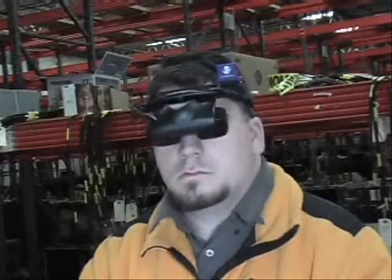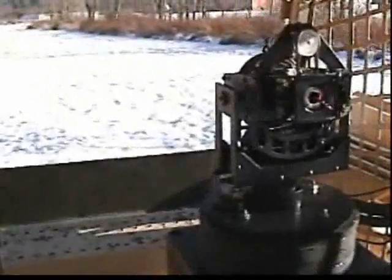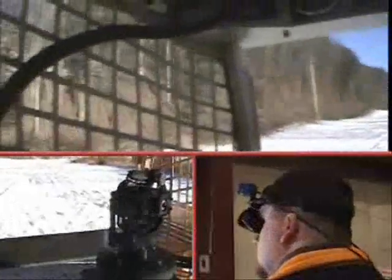With a head-aim vision system, wherever the operator looks, a three-axis gimbal in a remote vehicle looks. What happens is the operator is fooled into believing he's actually on the vehicle. The result is a three to four hundred percent increase in performance.